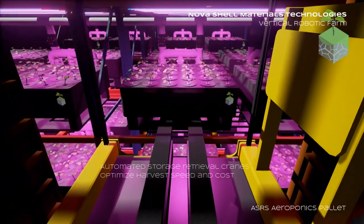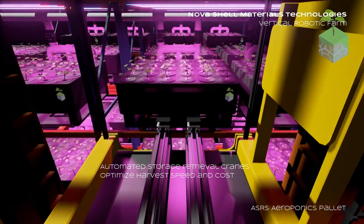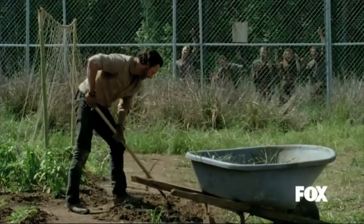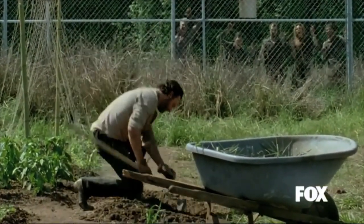Automation and robotics can more easily be implemented into indoor farms due to its compact and self-contained environment. This will improve efficiency and speed of food production. Because who wants to farm in the apocalypse anyways? Season 4 of The Walking Dead, anybody?